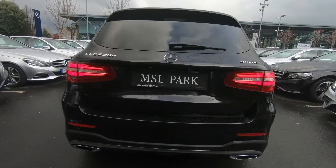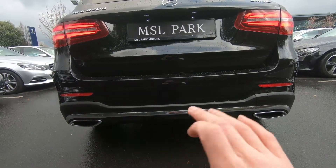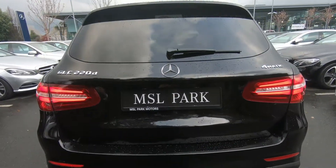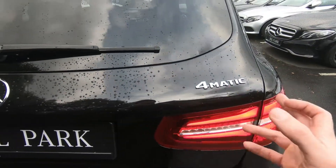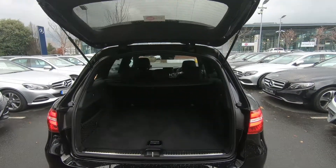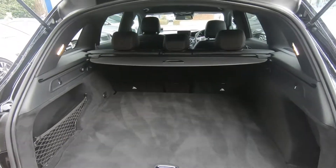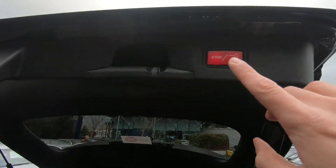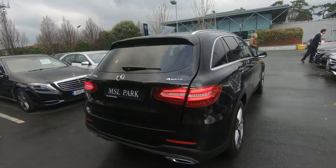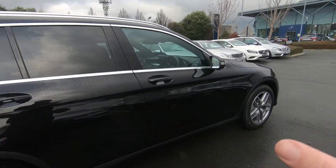At the rear, the AMG bodywork continues. The back bumper is different to the standard car — you can see a little bit more chrome, it sits a little bit lower to the ground, and you have twin exhaust outlets in place. This car is a 4MATIC, meaning it's 4WD. The boot opens on a motor, so it's very smooth. It's a huge amount of space, and to close it, you simply push the stop-start button and it looks after itself.